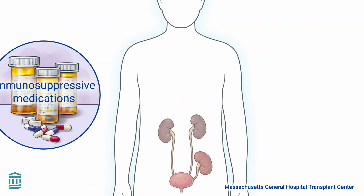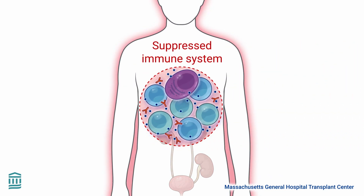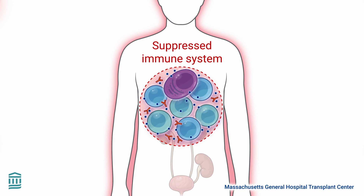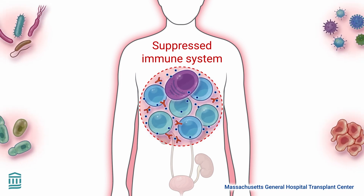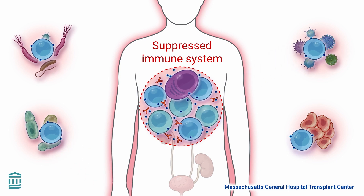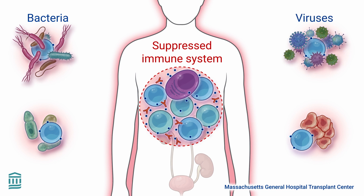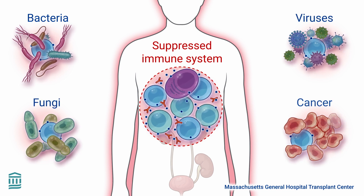However, it's important to understand that immunosuppressive medications affect the whole immune system, not just the immune cells that attack a transplanted organ. As a result, these medications also block the immune system's ability to fight actual threats to the body, like bacteria, viruses, fungi, and even cancer cells.